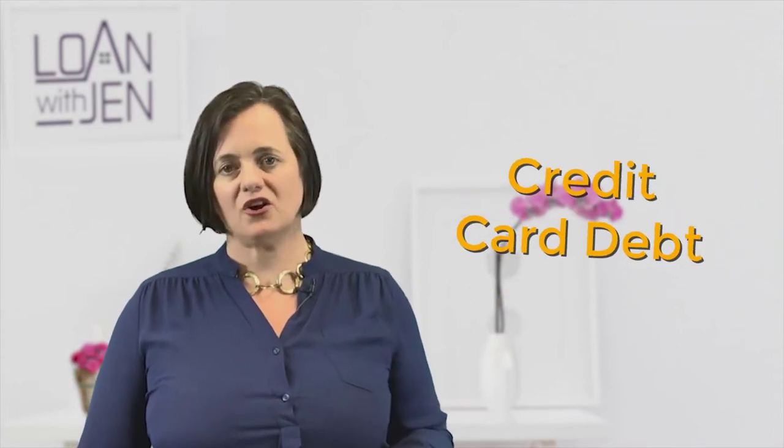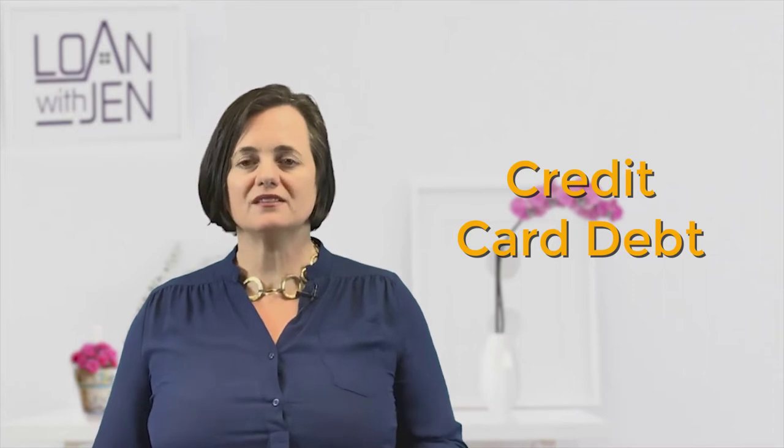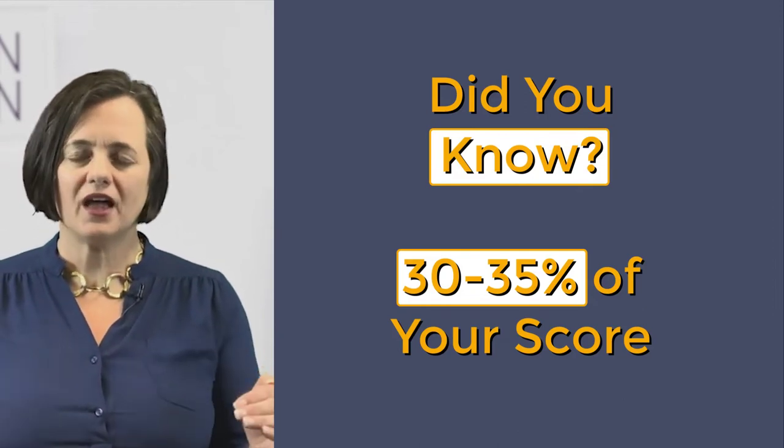There really is one way to get your score up the fastest, and that is to look at your credit card debt — your revolving balances and how you utilize credit. Did you know that it's 30 to 35% of your score? So anytime we need to get clients over the hump, or they're in one tier of credit and they need to get up one or two tiers,